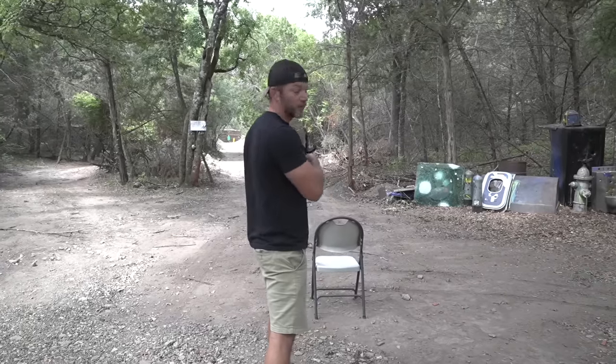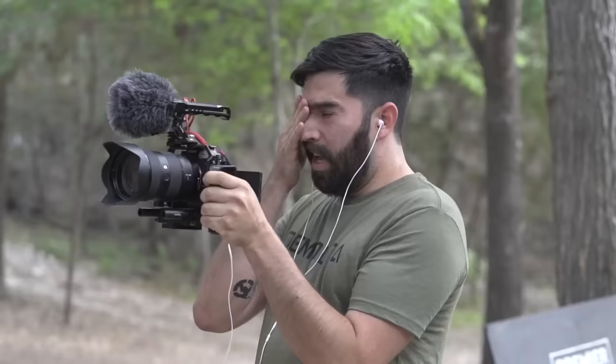We're going to check out the long-range capabilities of this AK. Matt, it's really hot, man. Can we take a break real quick? We'll take a break in a minute. Let me just get this shot first.